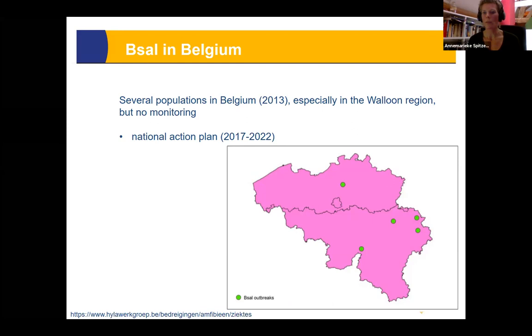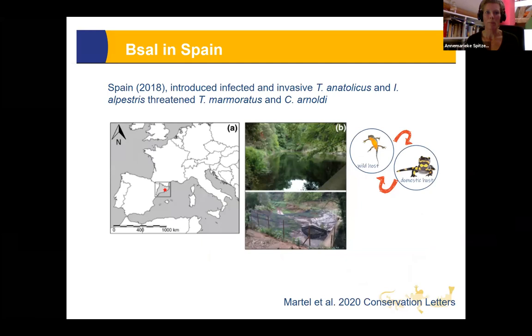The B-sal outbreak in Spain is a clear example of pathogen spillover from domestic to wild hosts — someone thought they could help biodiversity by releasing pet animals into the wild, thereby threatening the Calotriton asper and other native Spanish amphibians. A massive eradication action had to be implemented to try to eliminate B-sal. Please do not release any animals into the field.